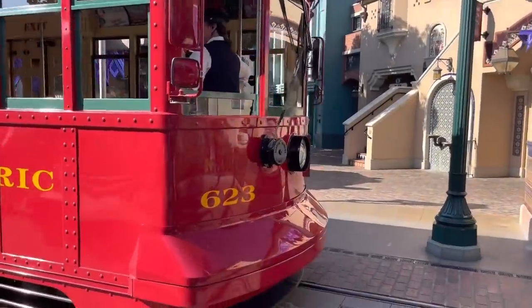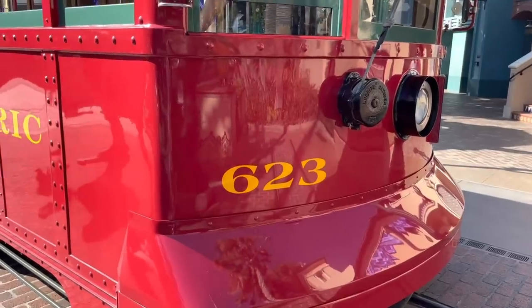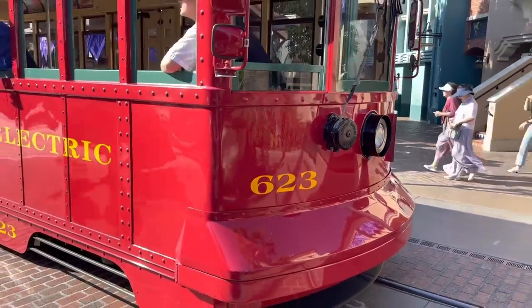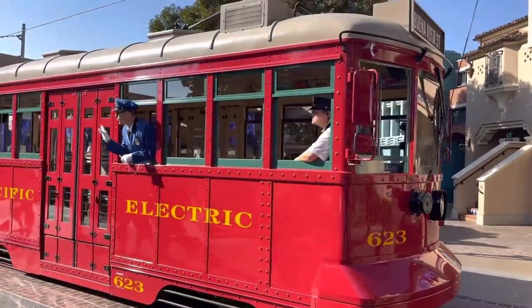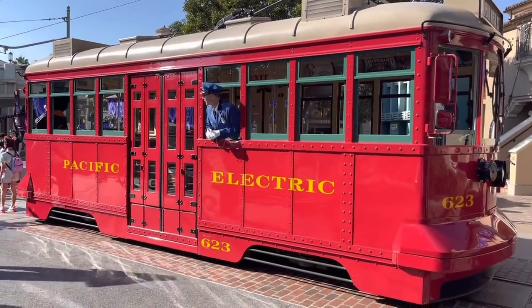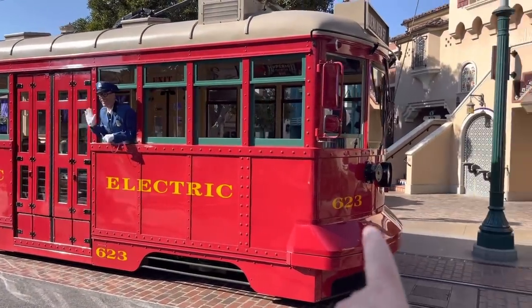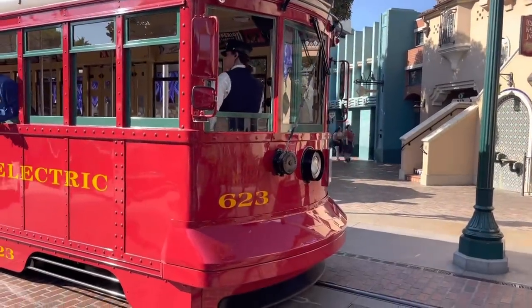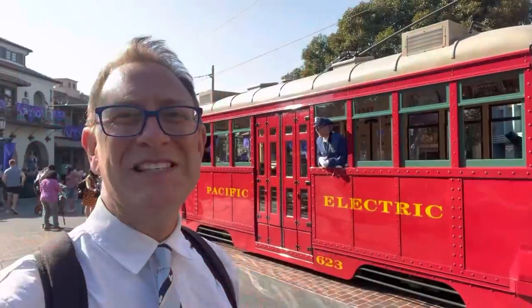Right here you'll notice there are two cars: the 623 and the 717. The 623 looks more like the early Pacific Electric Railroads from the 1910s and 1920s. The number does have significance — it is the year that Walt Disney came to California: 1923. The Pacific Electric Railroad made its debut around 1887 but didn't really gain popularity until around the 1900s and 1910s.